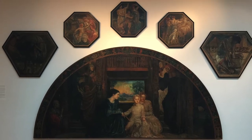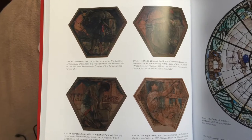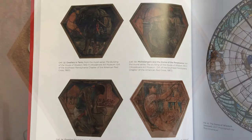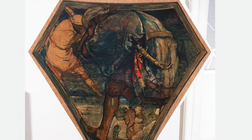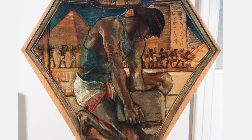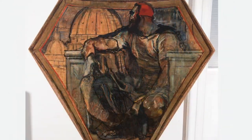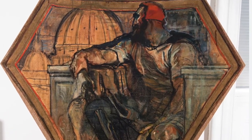In addition to the lunettes and octagons, there are four more pictures that Violet painted for the House of Wisdom. These so-called pendentives depict the development of architecture — from dwellers in tents, to the Egyptian pyramid, to Michelangelo's dome, and finally the high tower of the 20th century.